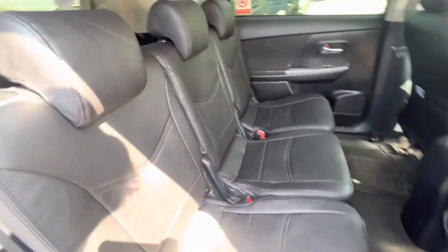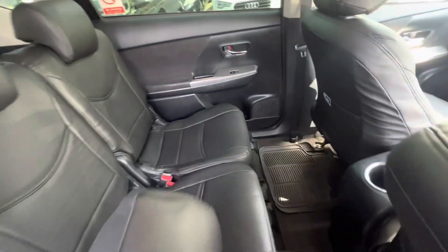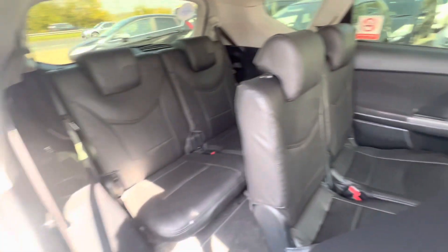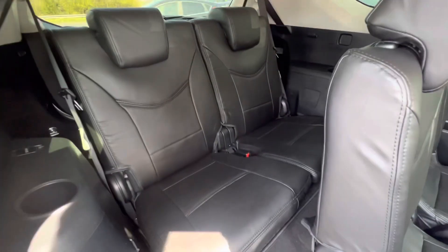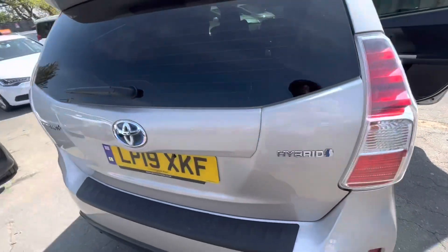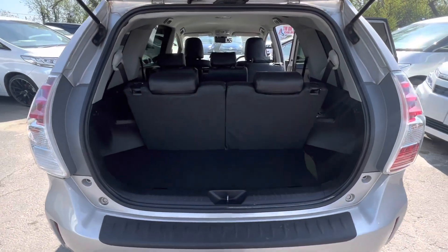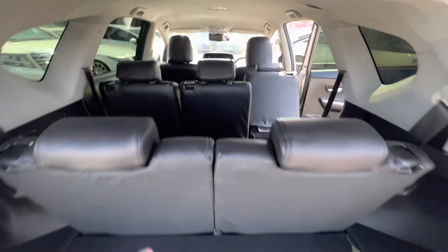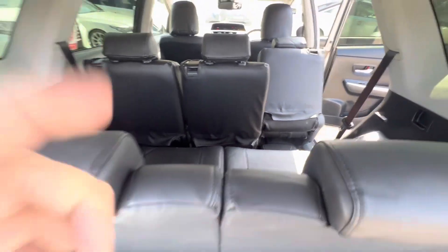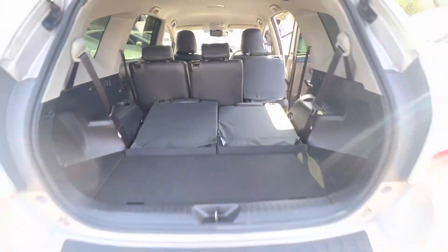So for the interior: three seats in the middle row with massive space. You can pull them forward and there are two seats in the rear. I'll show you the rear boot capacity — you can fold down those two rear seats and put loads of luggage in there.